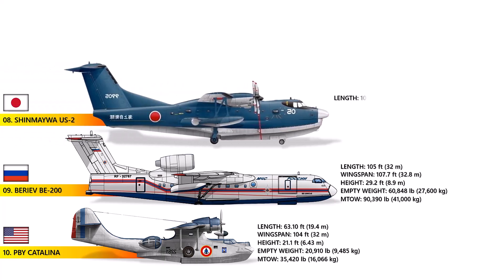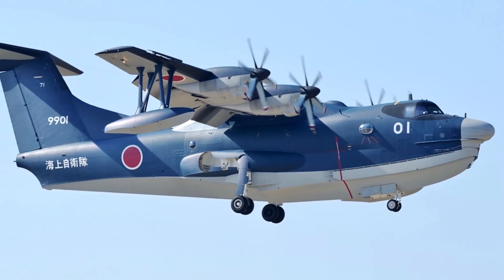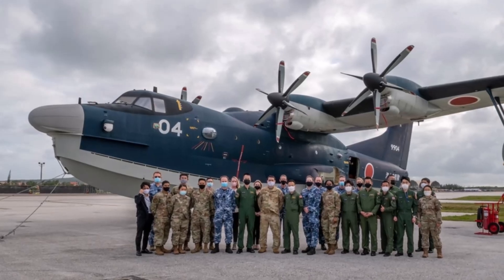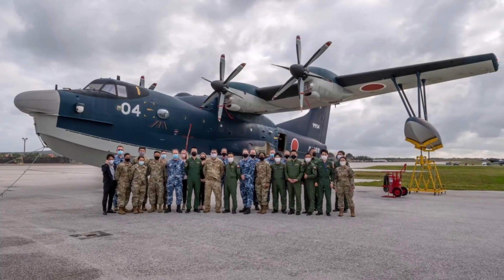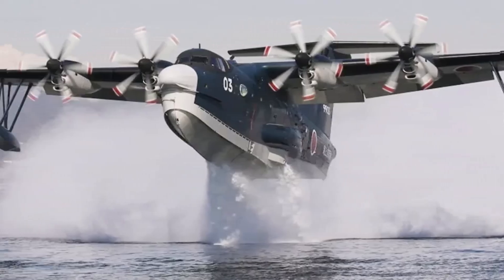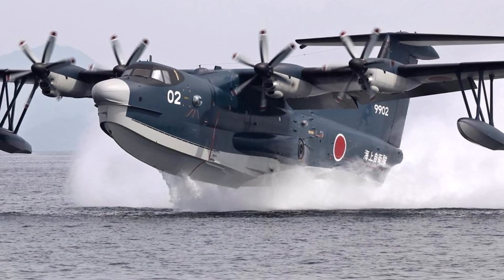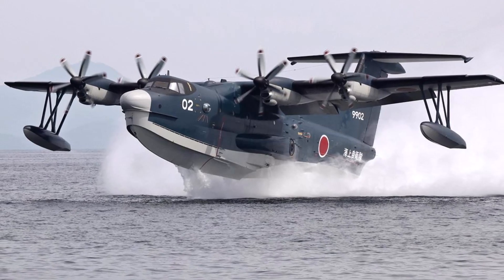Number 8: The Shinmeiwa US-2. The Shinmeiwa US-2 is an extraordinary amphibious aircraft that can effortlessly take off and land on both water and land. With its incredible ability to handle rough sea conditions, even with waves up to 10 feet high, it stands out as a true hero in the skies. This makes it a perfect choice for rescue missions during intense situations like storms, tsunamis, or maritime emergencies far from shore. It can take off from water in just 900 feet — far shorter than most seaplanes. As of now, seven US-2 aircraft are proudly serving with the Japanese Maritime Self-Defense Force, dedicated to vital search and rescue missions.